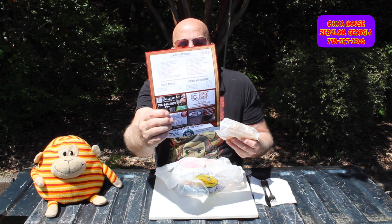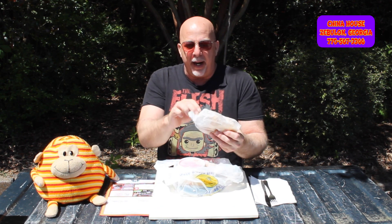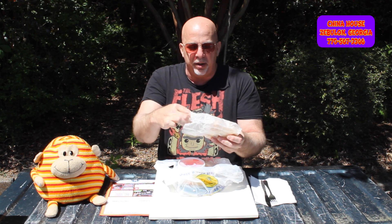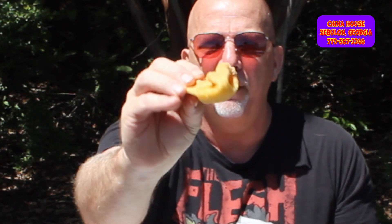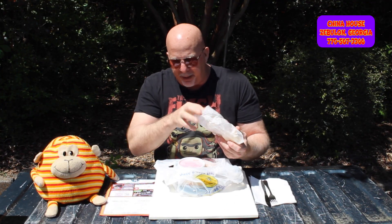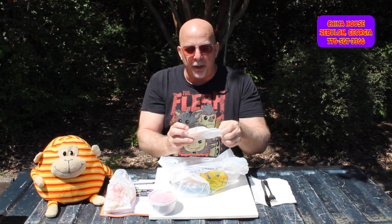First of all, I did get some Crab Rangoons — paid for them extra, didn't come with the meal. The meal is $8.95 for the lunch special, which comes with fried rice and the egg roll. I ordered the Crab Rangoons — let's take one out and see. Standard rangoons, they look pretty good. And we got sweet and sour sauce for the rangoons — we'll see if I use that or not.